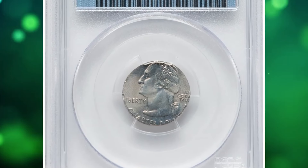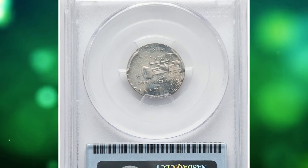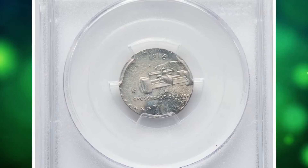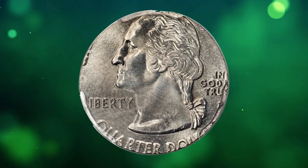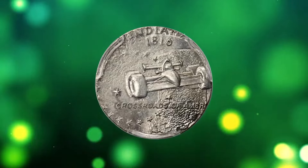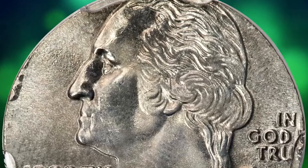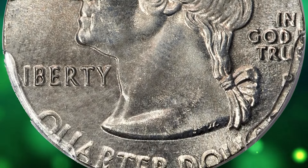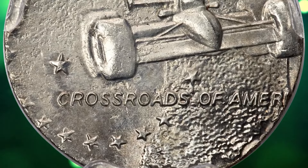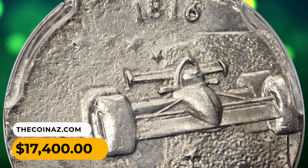A 2002 P Indiana Quarter struck on a dime planchet, graded MS64 by PCGS — a wrong planchet error on a briefly produced type. The Philadelphia mint mark is bold and complete, though close to the edge. The Indy race car and Washington bust are also complete, though the date and E PLURIBUS UNUM are off the flan, as is most of UNITED STATES OF AMERICA. It was sold for $17,400.